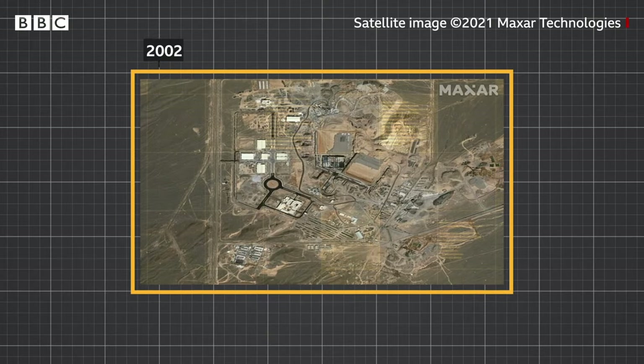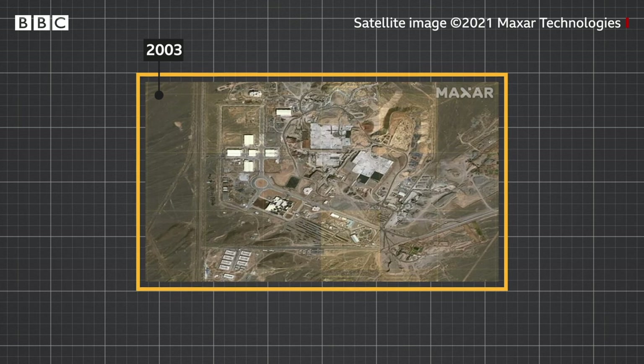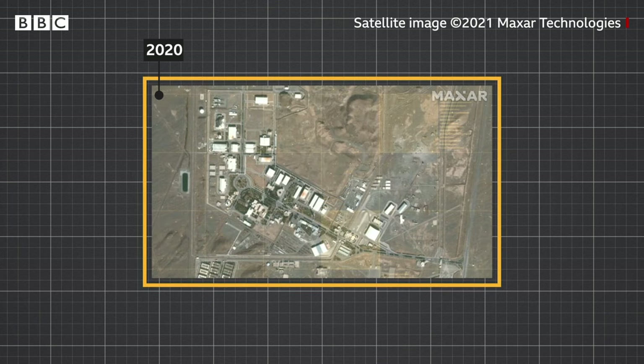Natanz was first exposed in 2002. These satellite images reveal big changes at the site. You can see better roads and extensive new buildings by 2020.